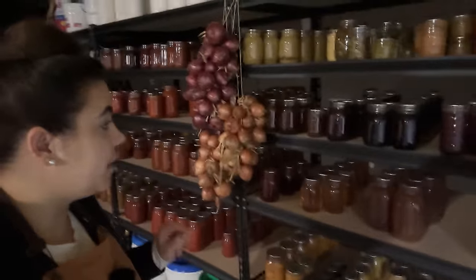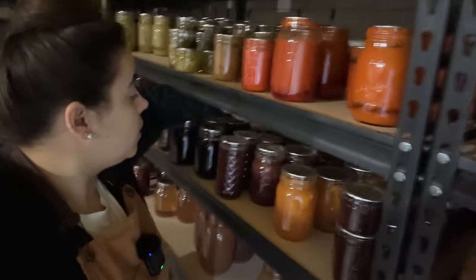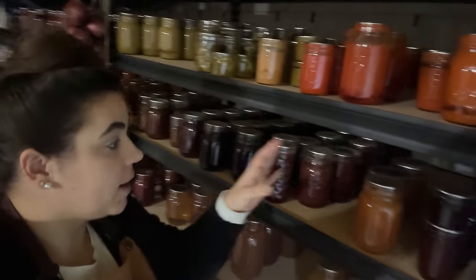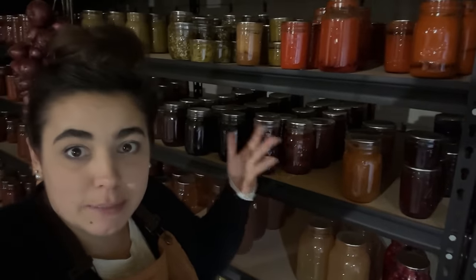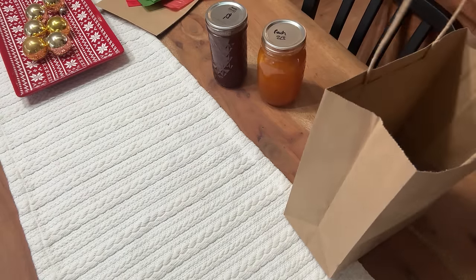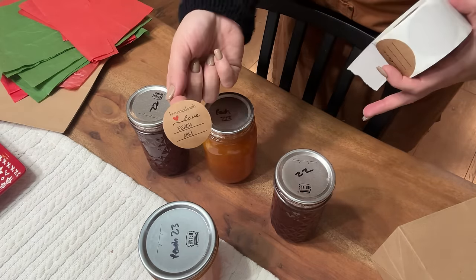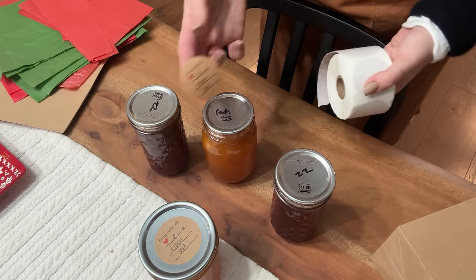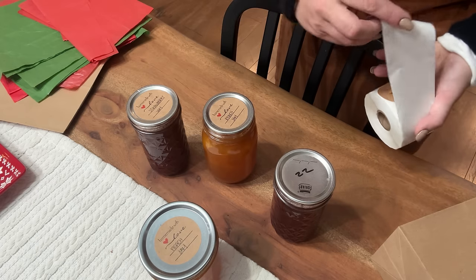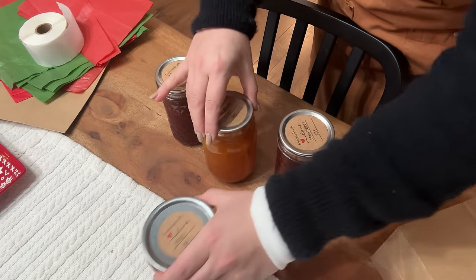I think this year everybody is going to get strawberry jam. Maybe I'll do two strawberry jam bags and two peach jam bags, and then people can decide amongst themselves whether they'd rather have peach or strawberry. To make these jam jars look more festive, I have these cute little stickers — 'made with love peach jam.' Whenever I gift anything in a jar, I also like to give a ring, since not everybody in my life is a canner and they might not have rings on hand.